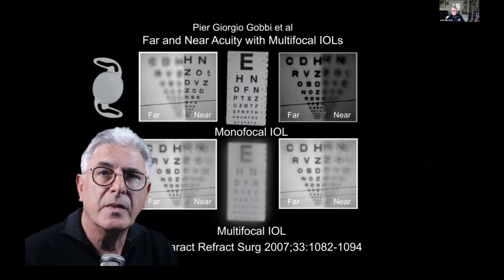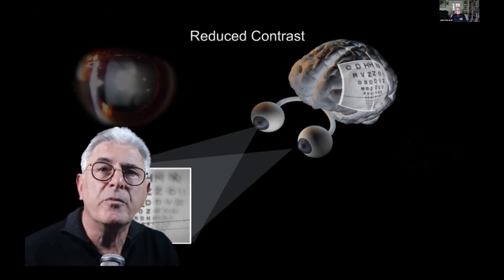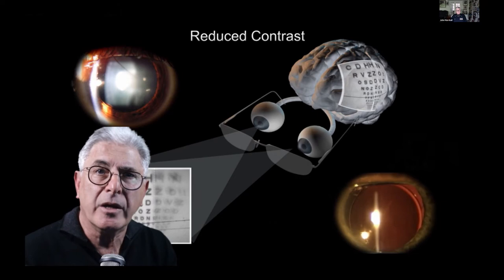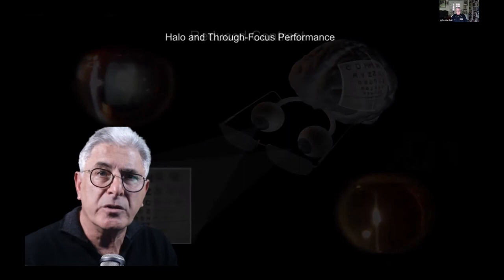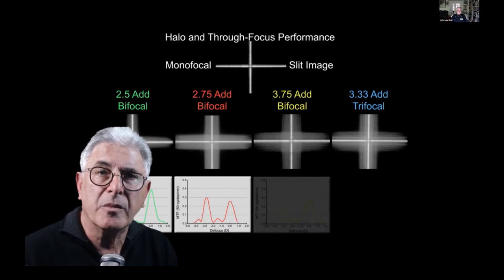Patients are said to adjust to the loss of contrast by so-called neuroadaptation. This process is no doubt assisted by the fact that for many they have already become accustomed to poor contrast and vision due to the cataract, which then improves after surgery. Halos are unavoidable with a diffractive IOL including trifocals, but do appear to be somewhat reduced with low-add bifocal implants, as in this comparison published in 2015.